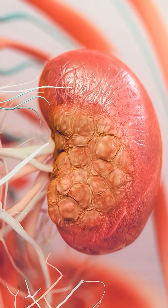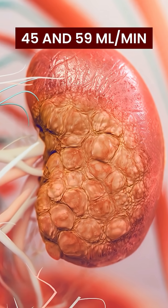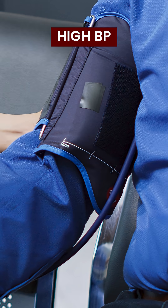During the third stage of CKD, your GFR will drop between 45 millilitres per minute and 59 millilitres per minute. Your kidneys will have moderate damage. Fatigue, swelling and high blood pressure may start.